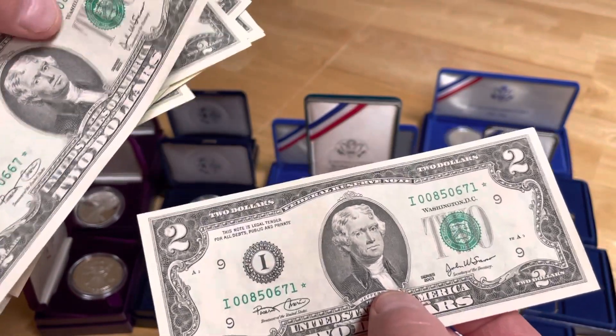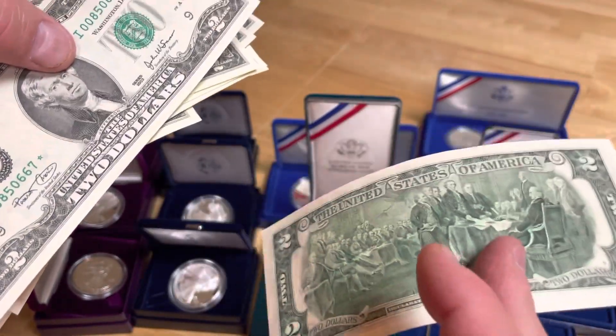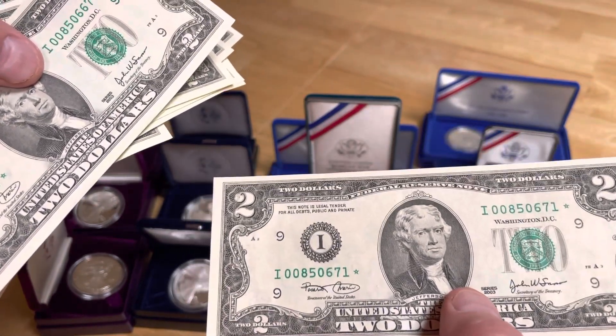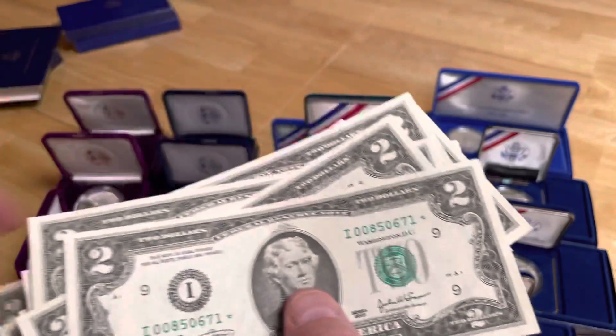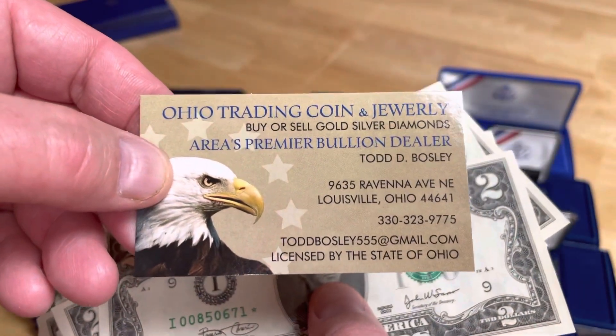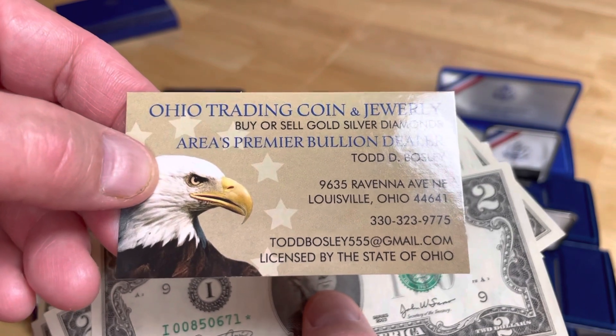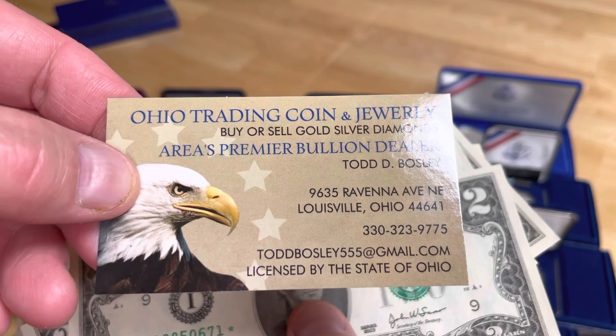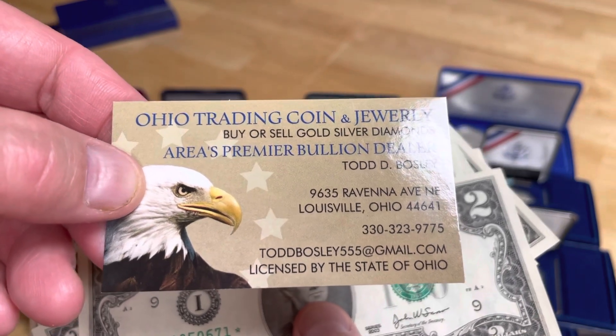You get 25 of these and we have them priced to move. They're available at Ohio Trading Coin and Jewelry. I'm Todd Bosley — if you're interested in these notes, give me a call at 330-323-9775 or stop by our store.